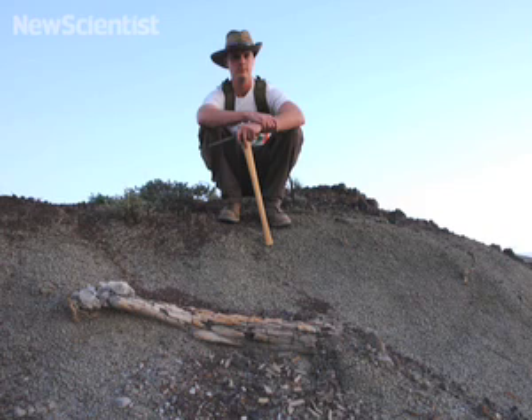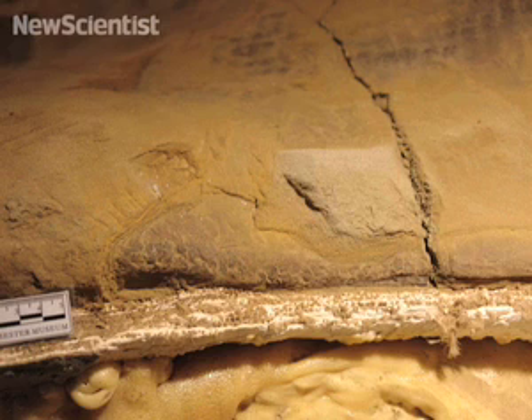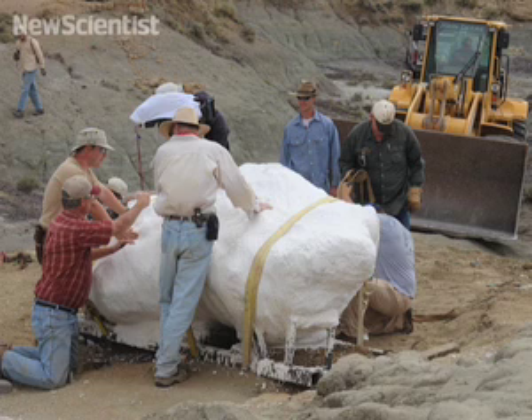In 1999, teenager Tyler Lyson discovered the tail of the fossil while he was walking around his uncle's ranch in North Dakota. It was too late in the year to start digging up the ground, so he simply made note of where it was. He returned to the site five years later with a team to excavate the fossil.